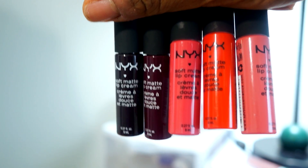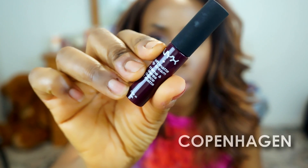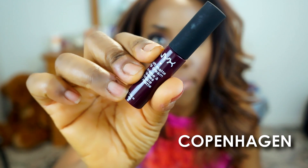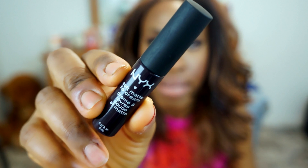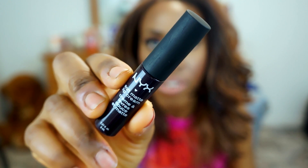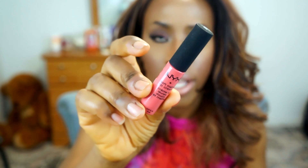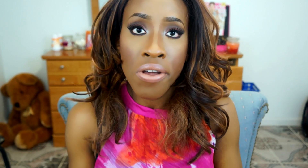NYX also came out with a new 2014 launch of soft matte lip creams. I was really excited about a few of them and picked four from the new collection plus one from the old collection. The colors are: Copenhagen, Morocco, Ibiza, Transylvania — which is not black, just a very very dark purple — and from the old collection, Antwerp.